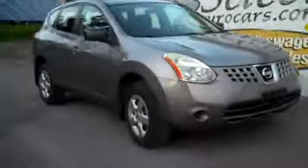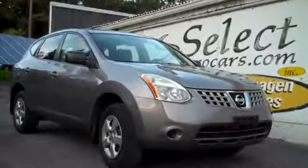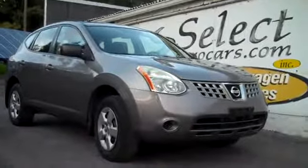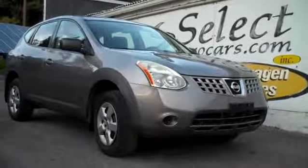We have extended service contracts that can protect this Nissan Rogue for up to five years or an additional 100,000 miles. You can read about the Alpha warranty right on our website, selecteurocars.com, and the Smart program as well. These are exclusionary contracts that make a whole lot of sense.